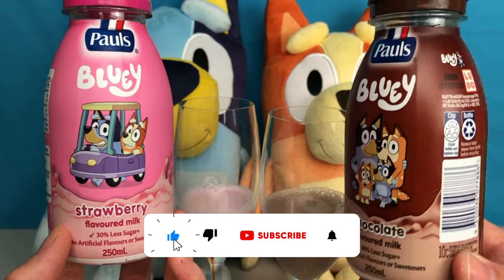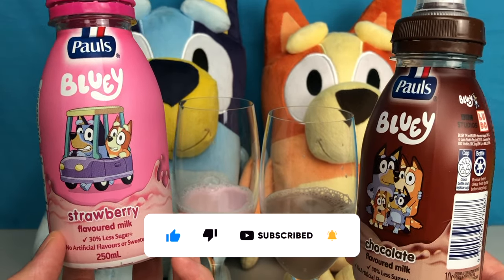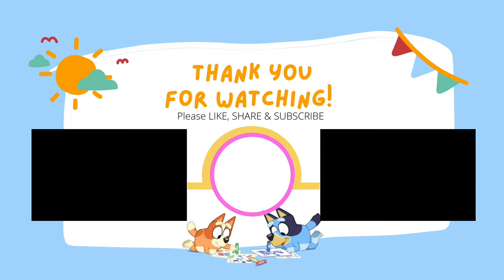Thank you for watching Bunya Toy Town. Don't forget to please share, like and subscribe. We'll see you next time. Bye! For more videos, click to subscribe. Bye!